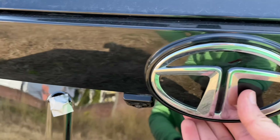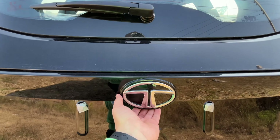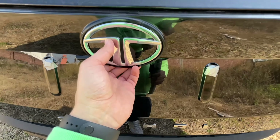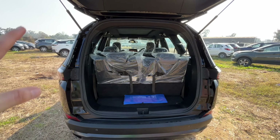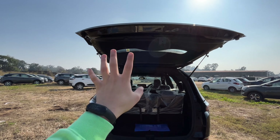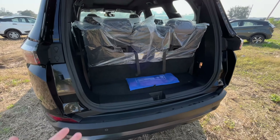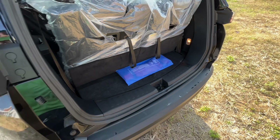Let's open the tailgate. As I've noticed in previous videos, there is no proper handle — you open it via the logo. It is easy to open, though the build quality makes it quite heavy, so a proper handle would be welcome. With the third-row seats up, boot space is very limited — you can only keep a small bag.